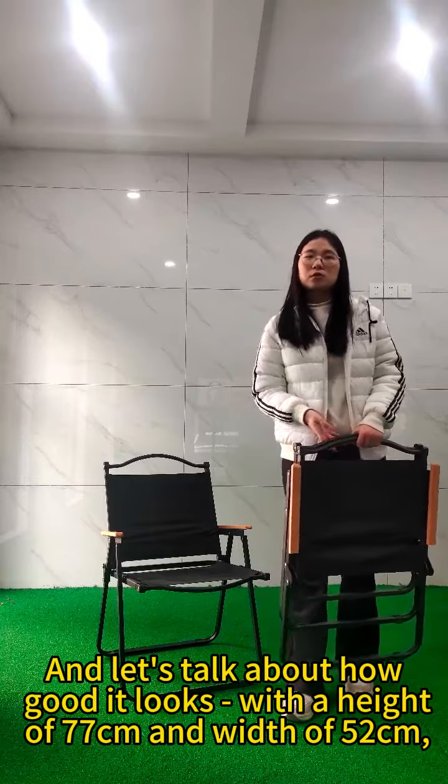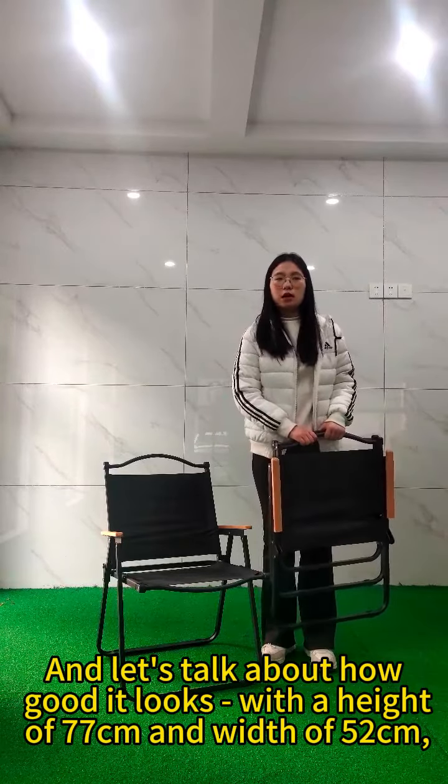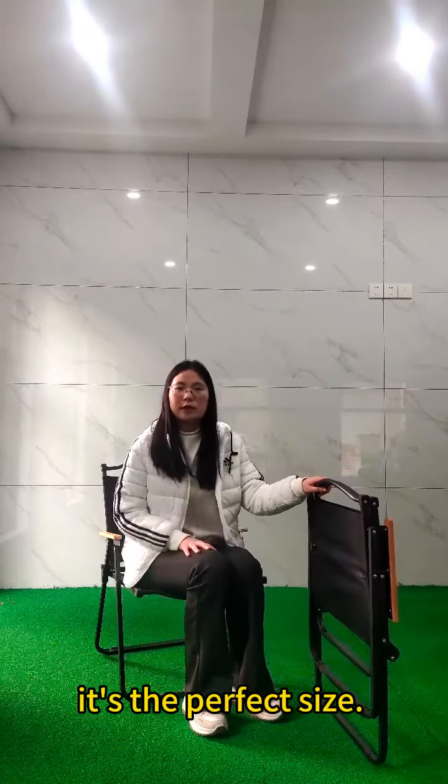Let's talk about how it is — with a height of 77 cm and a depth of 57 cm, it's the perfect size.